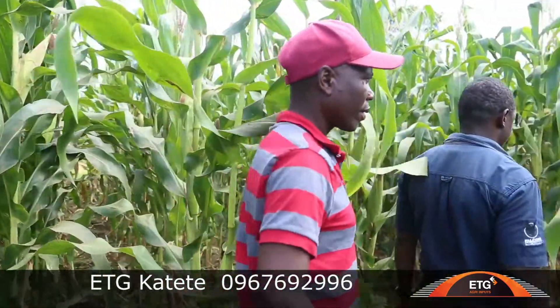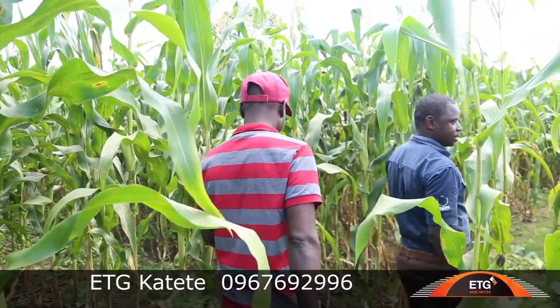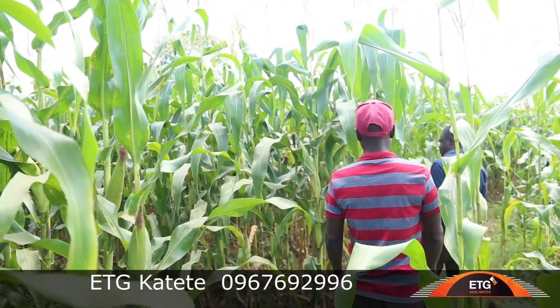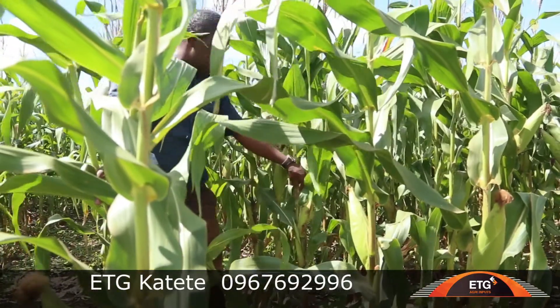It was planted on 26 December. But looking at the crop, the vigor is quite okay and very good — it is promising. We still require maybe a few more drops of rain and it will be done.